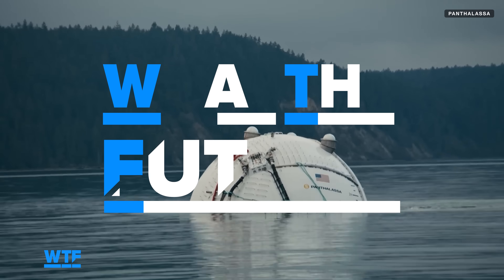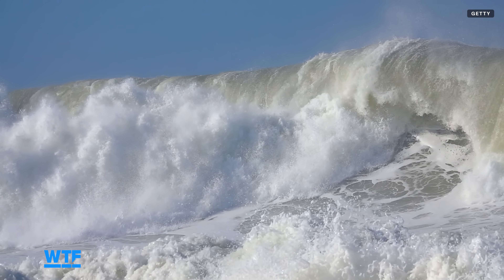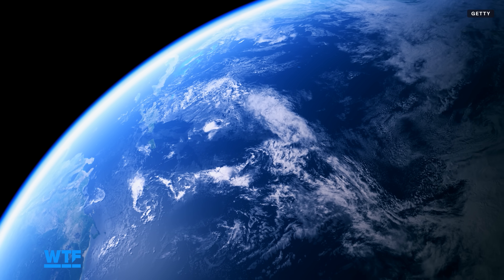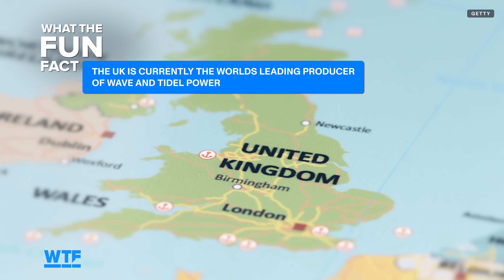Constant, powerful, and notoriously difficult to harness, wave power has become a sort of holy grail in renewable energy over the years. Wave and tidal converters are used across the globe, from Sri Lanka to Ghana to France and the UK, which is currently the world's leading producer of wave and tidal power.